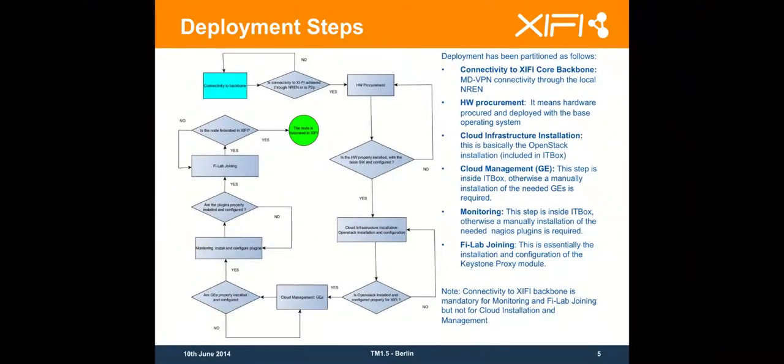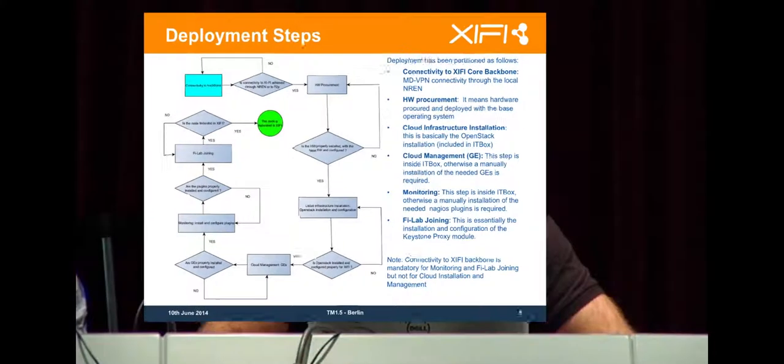Once you have decided what you want to do, you are going to start the deployment. Then you will use the IT box, select the architecture you want to deploy, or you are going to do it manually. There is no constraint with this as far as you deploy an architecture that is compatible. Otherwise it's going to be hard to get the node working on the Federation.